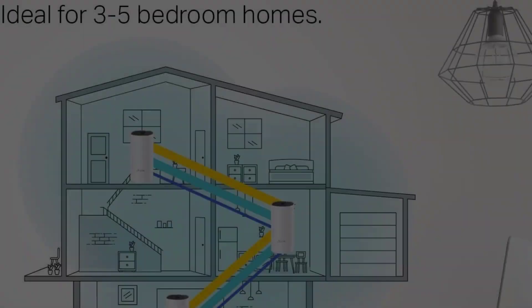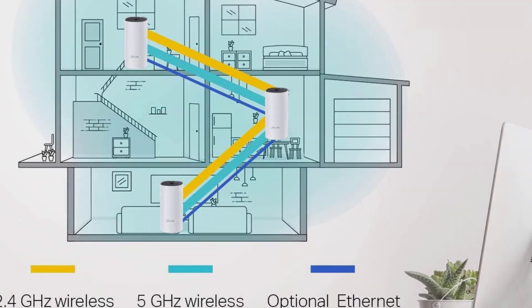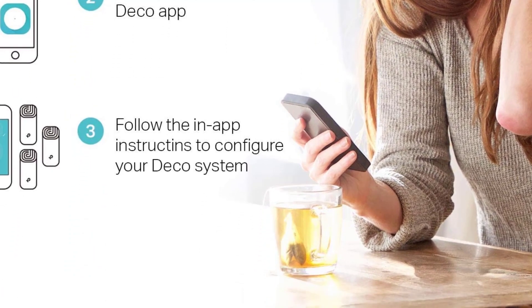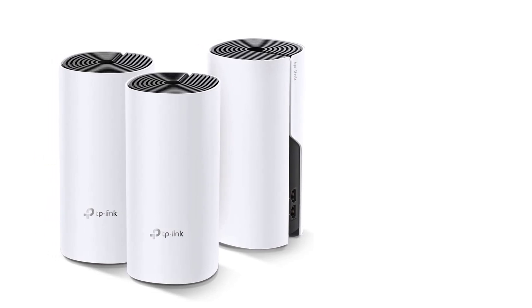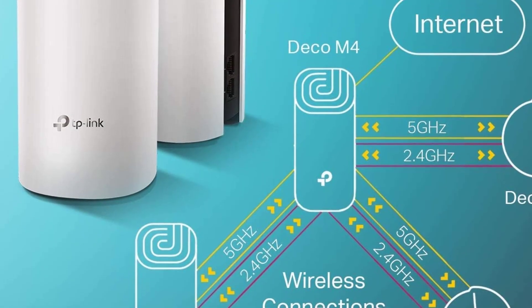Unfortunately, it does not conform to Wi-Fi 6. Update: there is now the newer TP-Link Deco Wi-Fi 6 mesh system, the Deco X20. It covers up to 5,800 square feet with AX1800 Wi-Fi 6 and replaces traditional Wi-Fi routers and extenders. This next-gen Wi-Fi 6 eliminates weak Wi-Fi for good and is strong enough to support up to 150 devices.